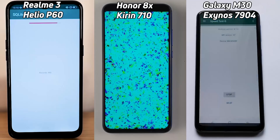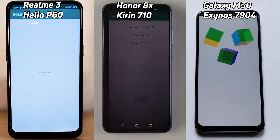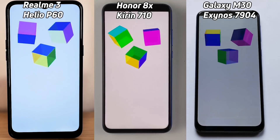That's not really running very fast — in fact, look at that. The Kirin 710 in the Honor 8X just tore its way through the SQL light, as did the M30. The Helio P60 actually lost loads of time there in that SQL light test.